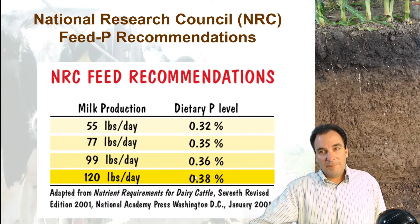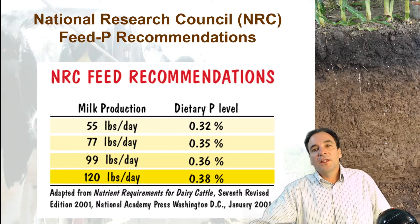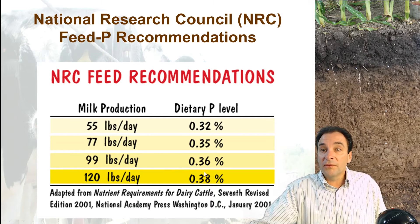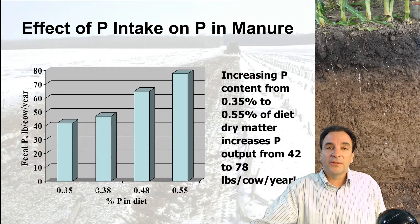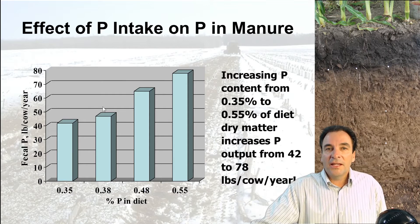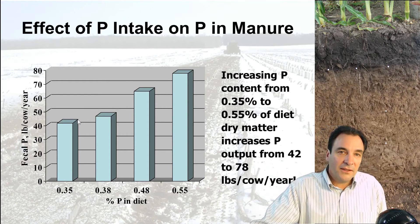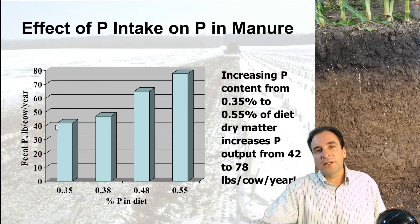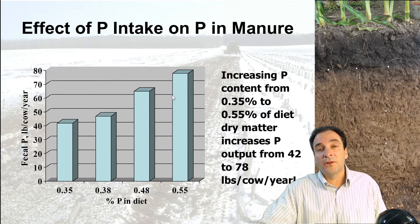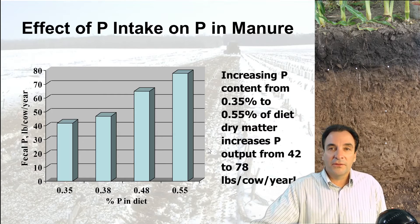What we found — collectively, the university, crop consultants, and dairy science folks — is that dietary phosphorus was typically overfed in the ranges of 0.4 to 0.48 to 0.5 on a lot of dairy farms. As illustrated here, the amount of phosphorus contained in the manure excreted from these cows increases the richer the diet is in phosphorus — it just makes sense. Here's where we want to be in terms of dietary intake, and here's where phosphorus was typically fed a few years ago; you can see the dramatic increase in phosphorus output in the manure with those higher-phosphorus-fed dairy herds.